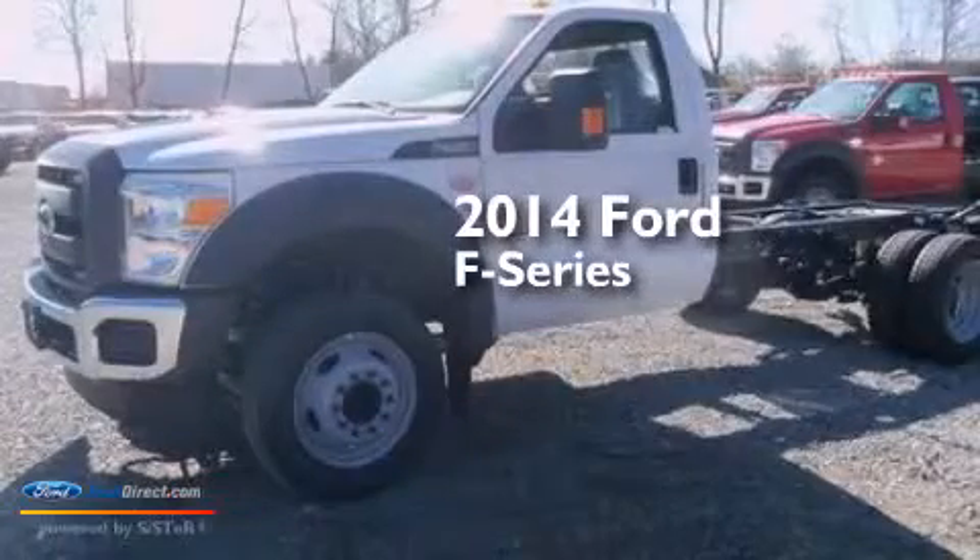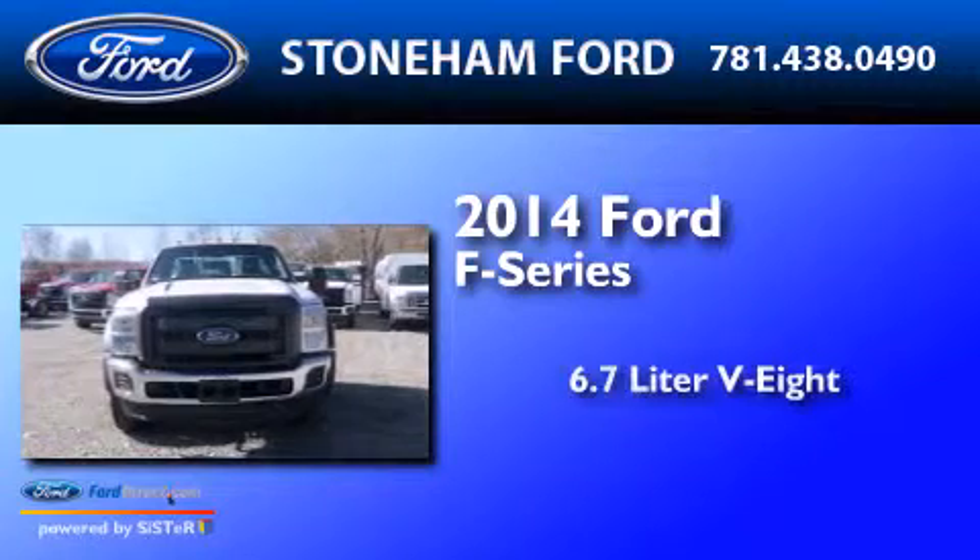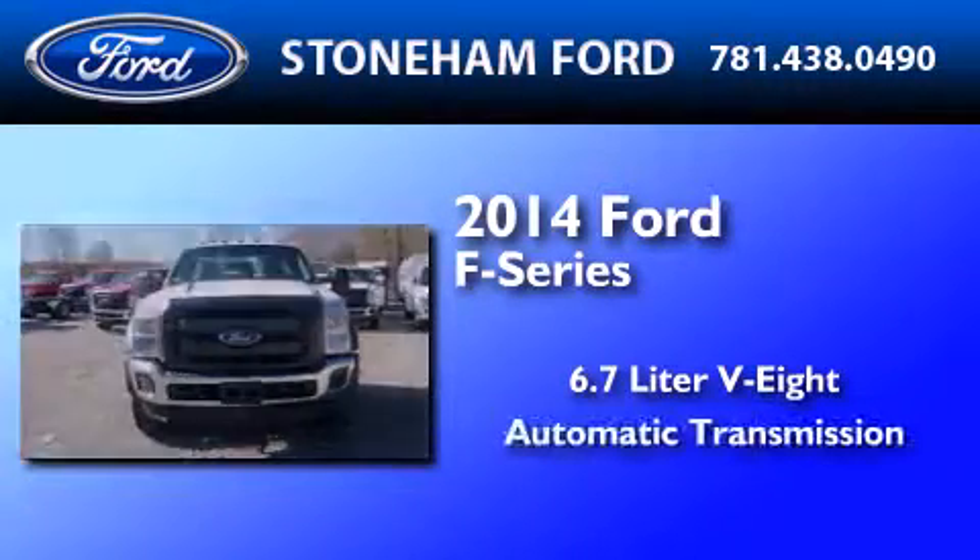This is a brand new 2014 Ford F-Series. It has a 6.7-liter 8-cylinder engine and an automatic transmission.